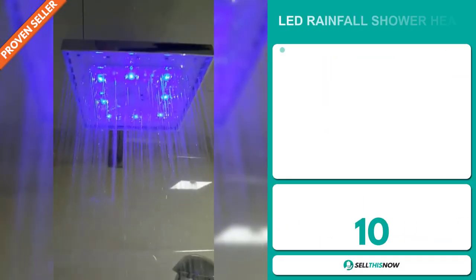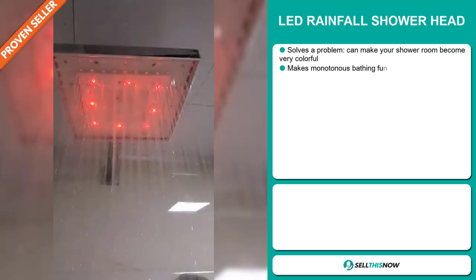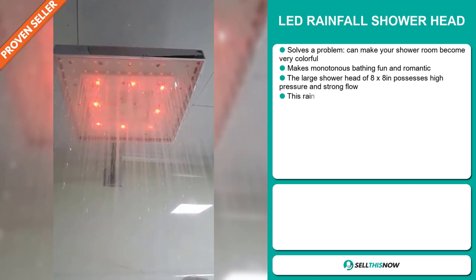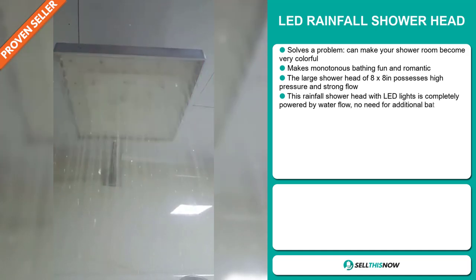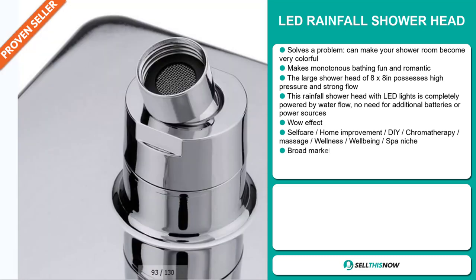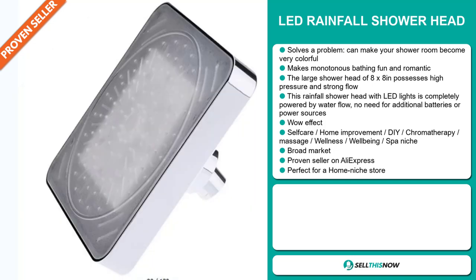Our next product is the LED Rainfall Showerhead. Now this is a problem solver. It can make your shower room become very colorful. It makes monotonous bathing fun and romantic. The large showerhead of 8x8 inches possesses high pressure and strong flow. This Rainfall Showerhead with LED lights is completely powered by water flow. No need for additional batteries or power sources.